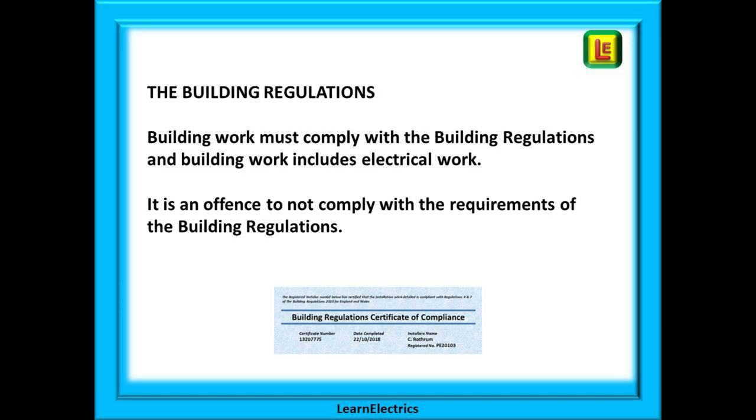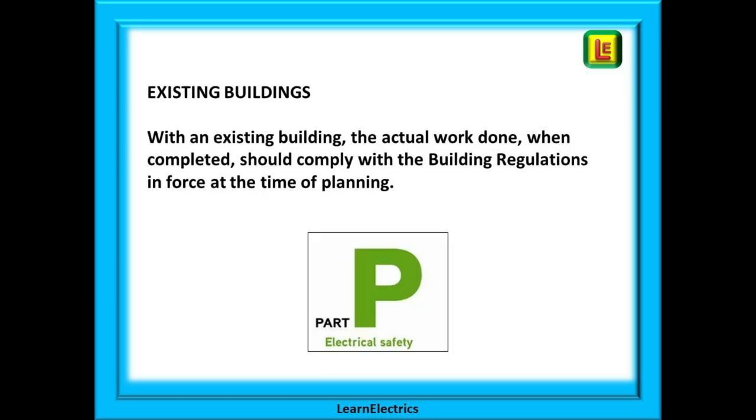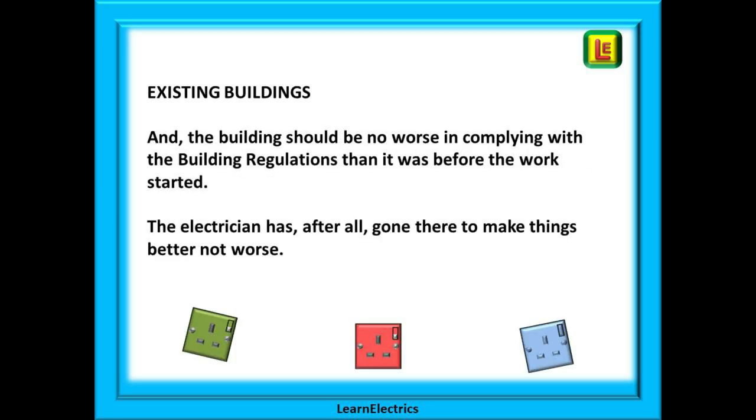Let's look at the building regulations and what they say. Building work must comply with the building regulations, and building work includes electrical work. It is an offence to not comply with the requirements of the building regulations. For a new building, the whole of the new building must comply with the building regulations in force at the time the work was planned. For work in an existing building, the actual work done should comply with the building regulations in force at the time of planning, and the building should be no worse in complying than it was before the work started.